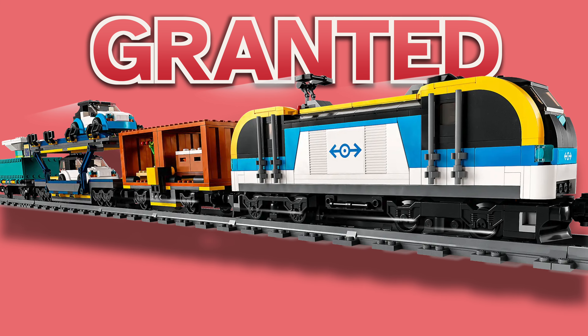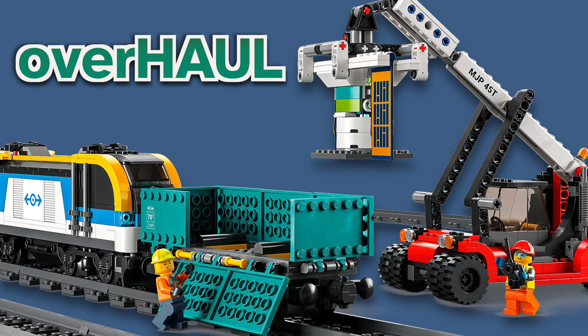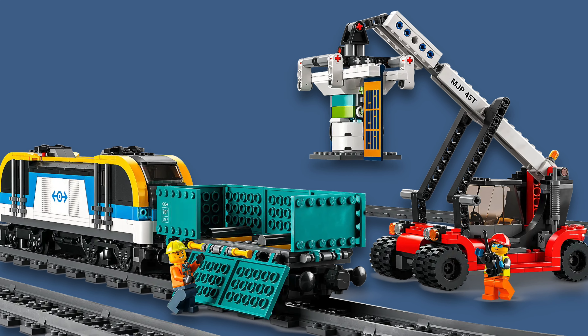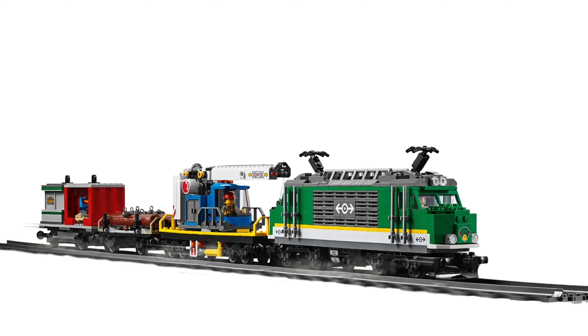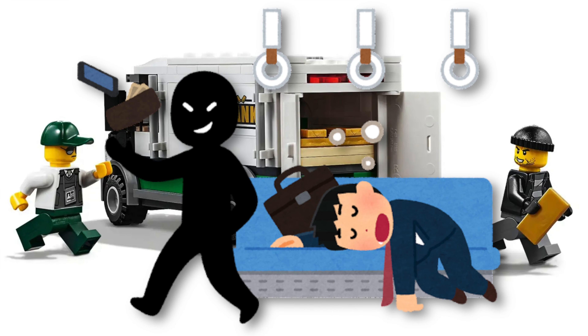And this, which granted does include some pretty good vehicles. But overall, it wastes space with an electric car station. And the previous set had to include a bank robbery to make it appealing for kids. Wait, what?